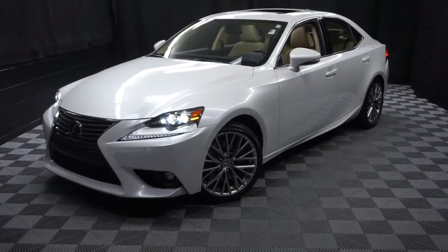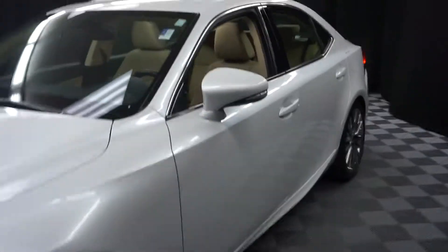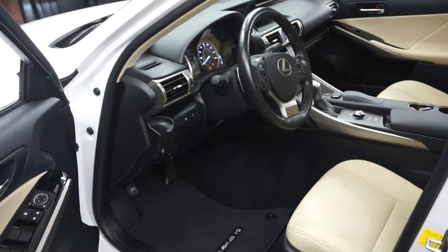All right car shoppers, welcome back to Lexus of Wilmington. Just added to the room inventory is this 2016 Lexus IS300.